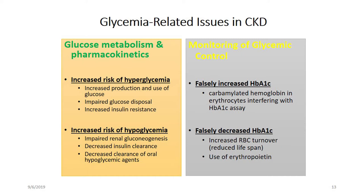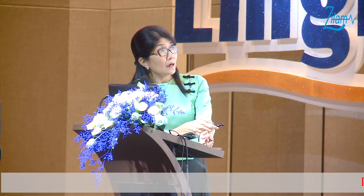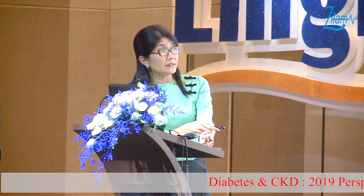In diabetic kidney disease, glucose metabolism and pharmacokinetics are changing, causing increased risk of both hyperglycemia and hypoglycemia. Because of increased insulin resistance, increased production and use of glucose, and impaired glucose disposal, diabetic patients with CKD are at greater risk of hyperglycemia. But because of impaired renal gluconeogenesis and decreased insulin clearance, they are also at risk of hypoglycemia.